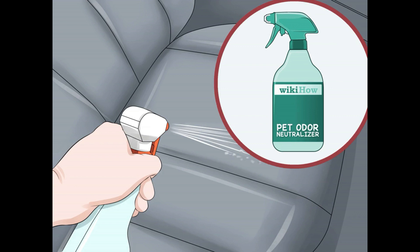Get rid of set-in urine stains. Sometimes you may not notice a urine stain right away. In these cases, rinse out the stain with water. If possible, use a wet/dry vacuum, as it will be better equipped at removing the stain. Apply a pet odor neutralizer right away — you can find one at a local pet store, online, or at a grocery or department store. Allow the spot to dry. If there is still a stain after the spot dries, wash it out with carpet cleaner.